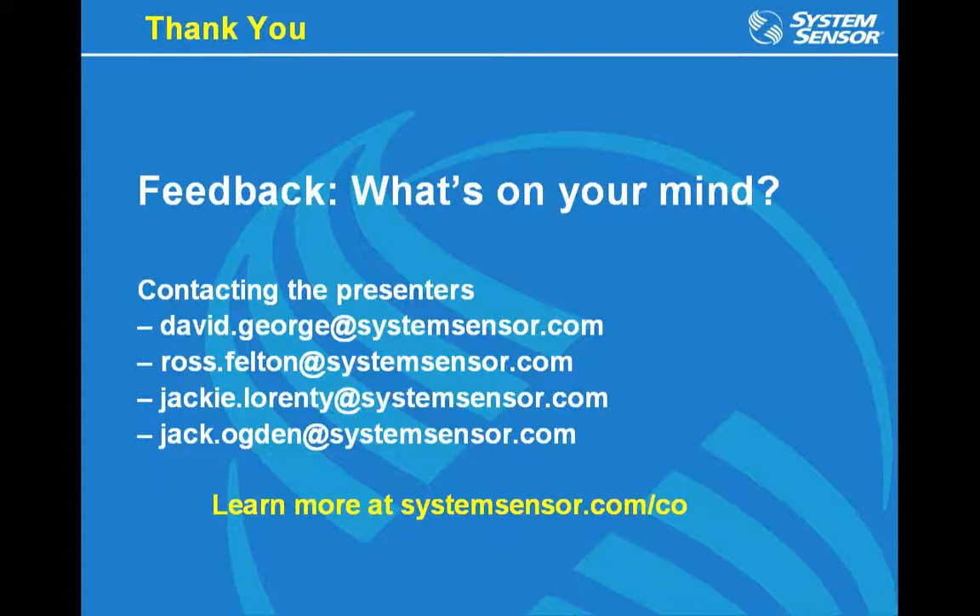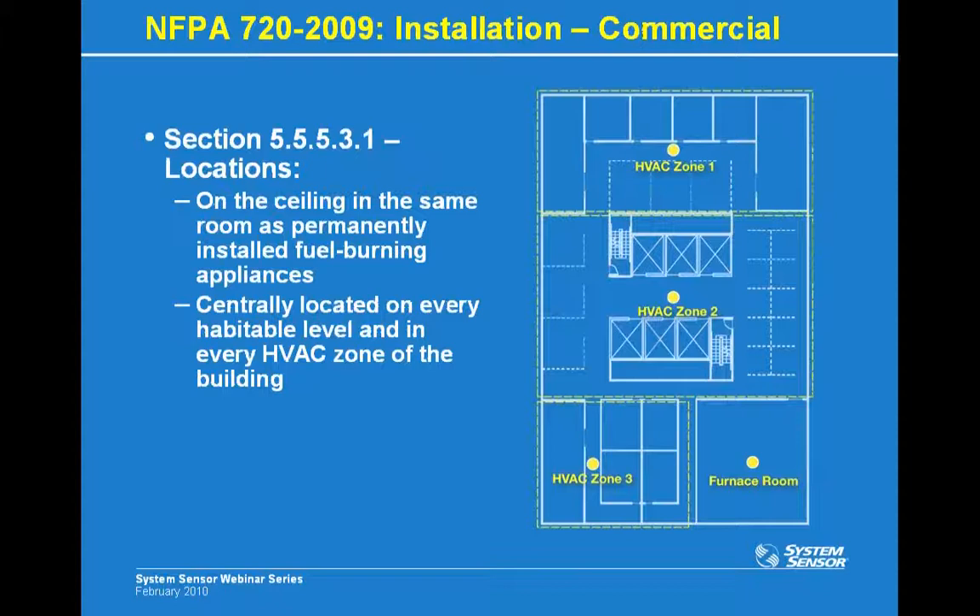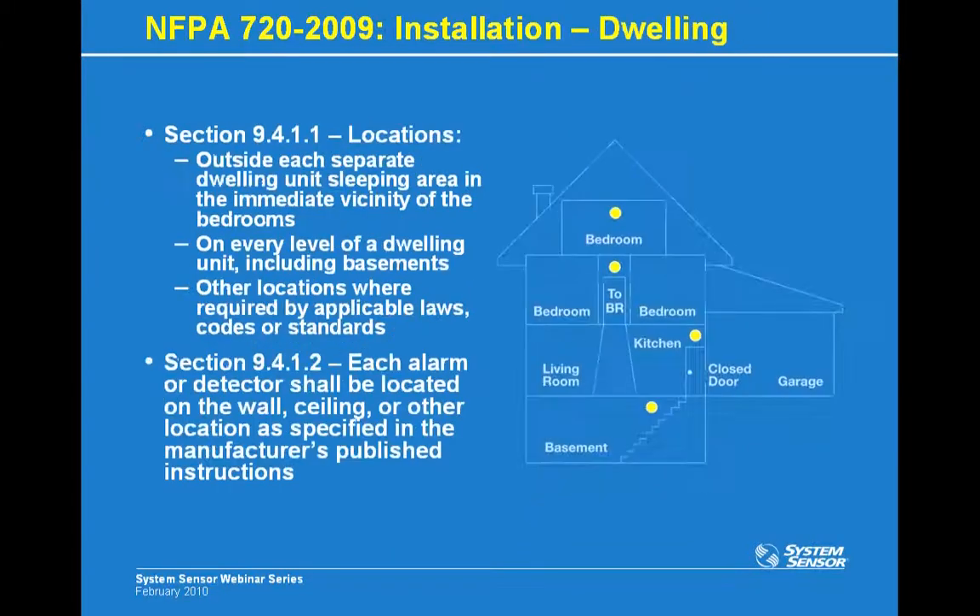Looking for clarification on what code governs proper CO detector placement. NFPA 720-2009 recommends, for commercial applications: on the ceiling in the same room as permanently installed fuel-burning appliances, and centrally located on every habitable level and in every HVAC zone of the building. For residential applications: outside each sleeping area in the immediate vicinity of the bedroom, on every level including basements, and other locations as required by applicable laws, codes, or standards in your area. Each detector shall be located on the wall, ceiling, or other location as specified in the manufacturer's published instructions.